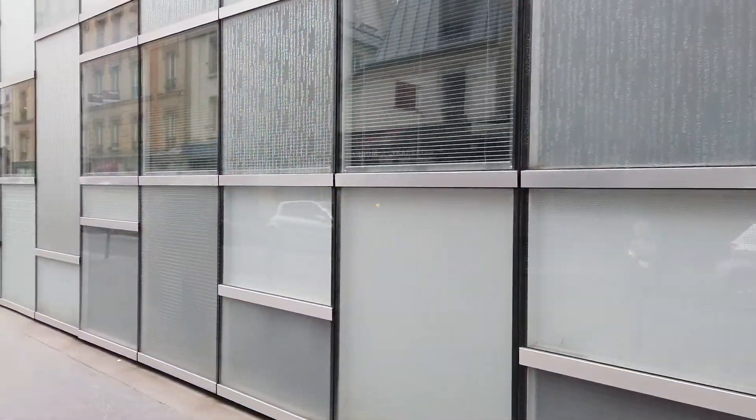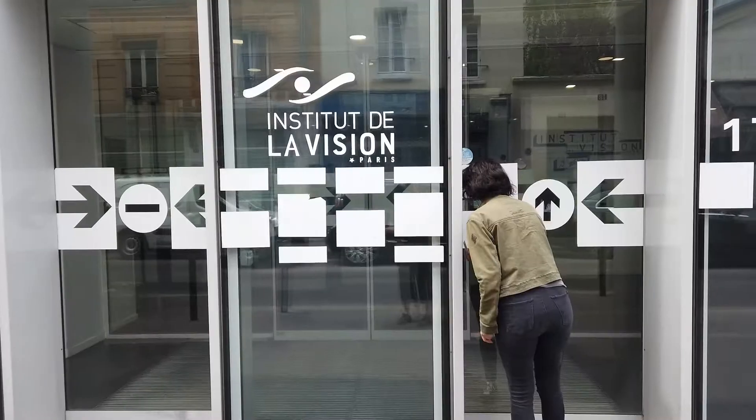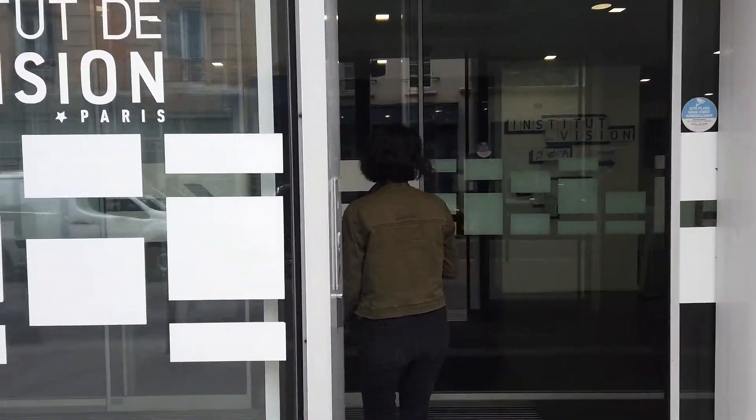Now 18 teams are interacting in this unique bubble, gathering researchers, doctors and startups to accelerate the development of therapies for visually impaired patients. So let's go take a look inside.